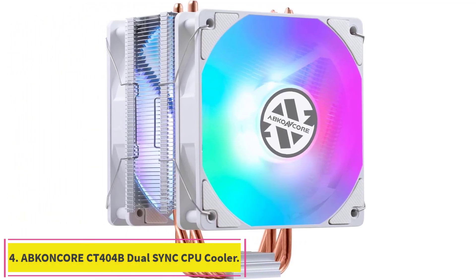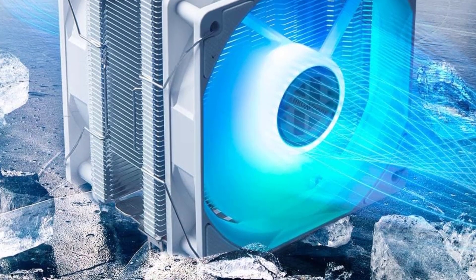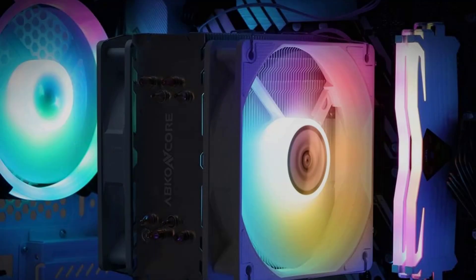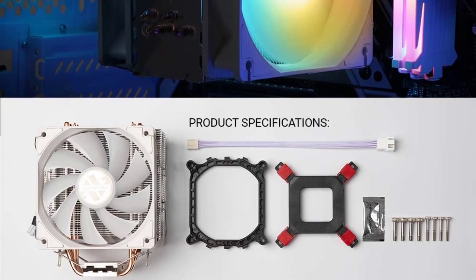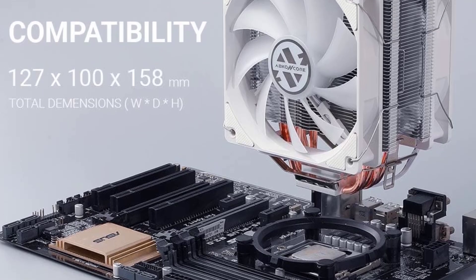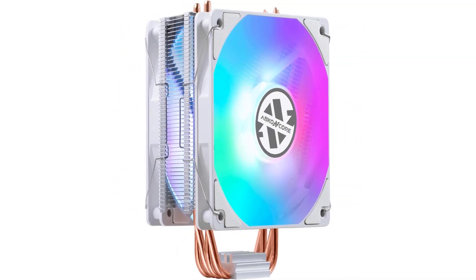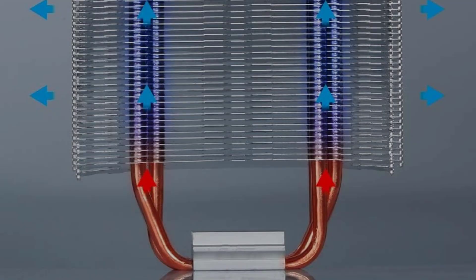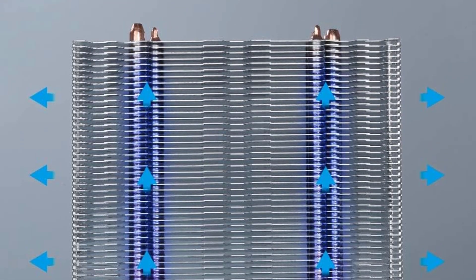Number 4: the AppConcore CT404B Dual-Sync CPU Cooler. Remarkable cooling performance? Check. Ultra-quiet CPU fans? Check. Stunning lighting effects? Check. Easy installation? Check. Price-friendly? Double-check. That is pretty much everything that you need in a CPU cooler, and the AppConcore CT404B Dual-Sync has it all. The black painted heat sinks cover a large area of the processor and are designed to enhance heat dissipation. The 4 heat pipes and stacked fin array are in direct contact with the CPU, allowing them to absorb and transfer heat away from it within no time.